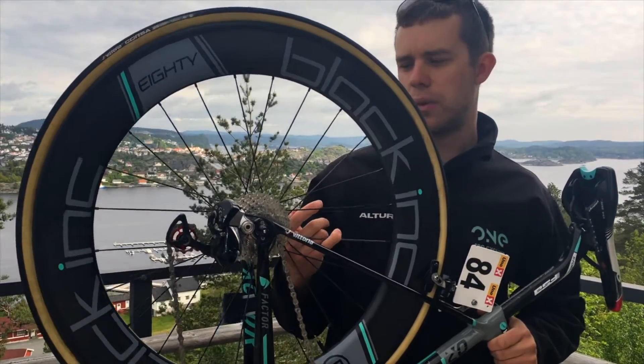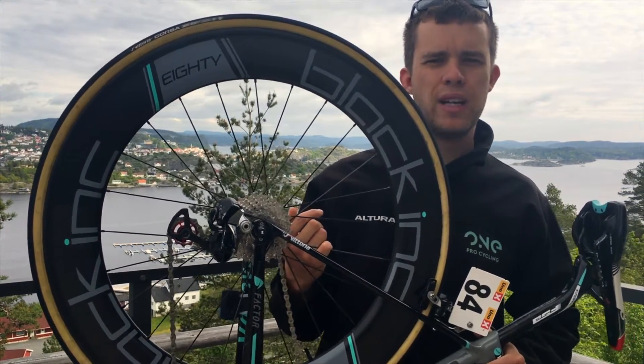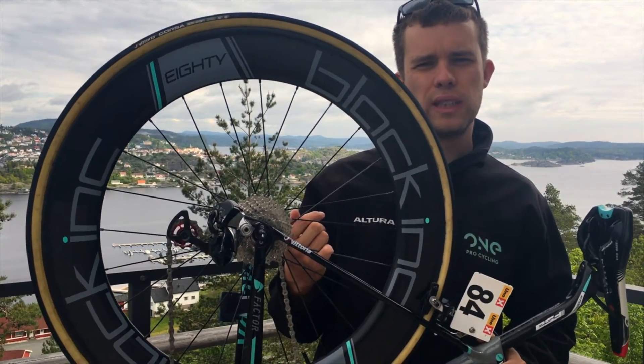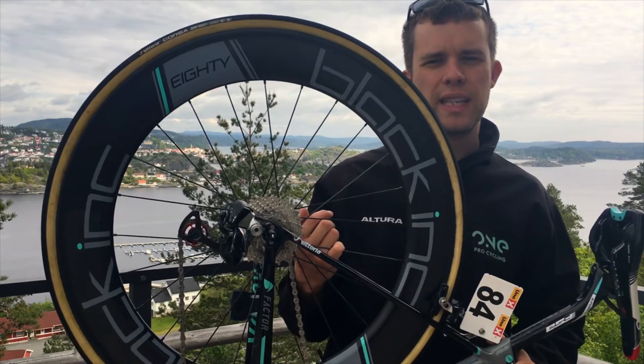We have standard jockey wheels on our bike provided by Ceramic Speed, but we also have the brand new oversized pulley wheel system that goes on the Factor TT bikes, and we're the very first team to be testing those products.